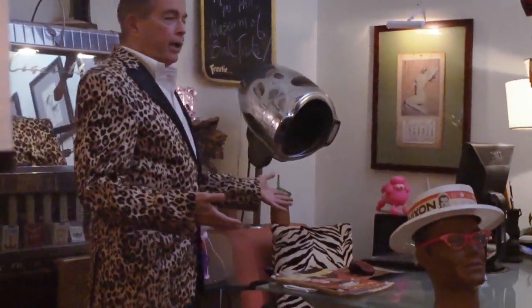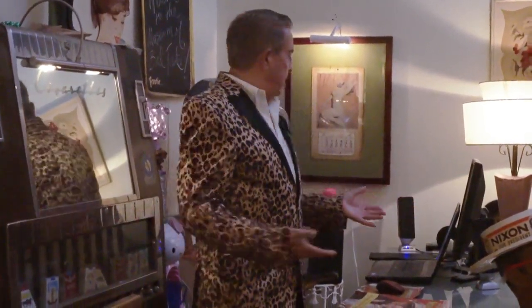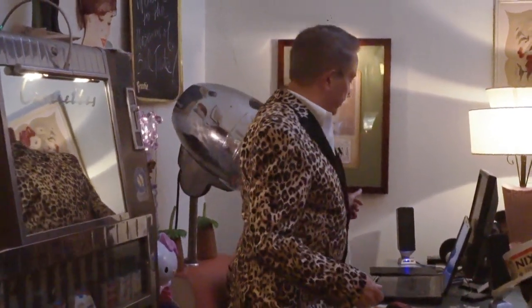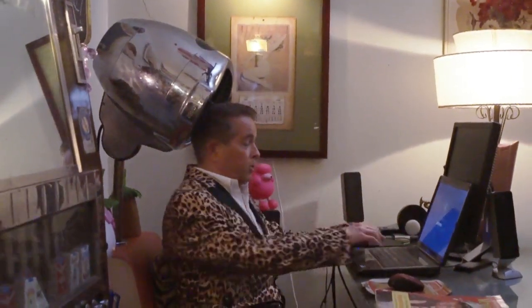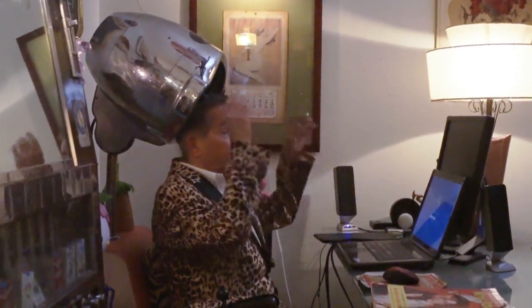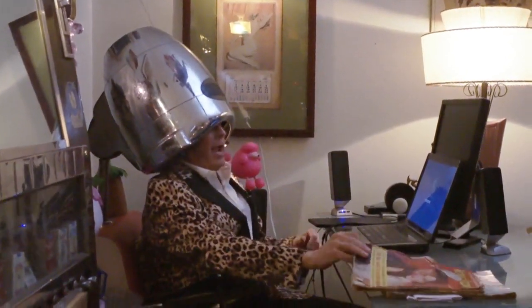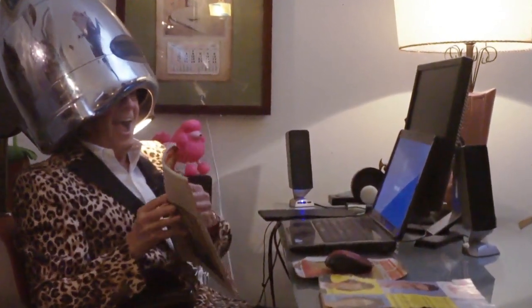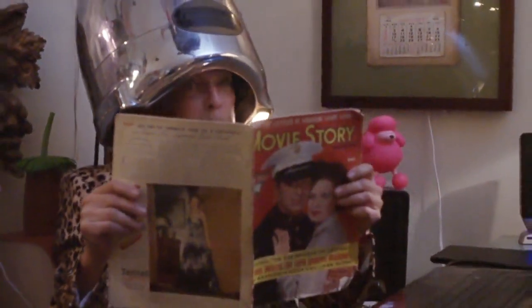If you come over here, here is where I work and I get my hair done at the same time. Speaking of tasteless — it is my hair dryer, and as I said, it works. So I can sit and do my work here while I sit and get my hair done. And oftentimes I will read movie magazines.